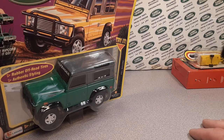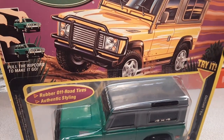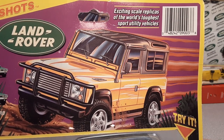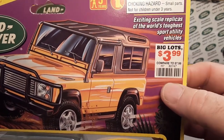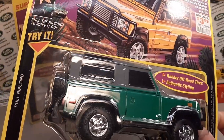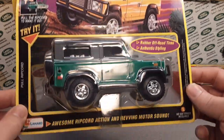Let's get onto why I'm doing this video. It's the Super Shots Land Rover — and this is just awesome! I can't get back far enough to see this bugger in its entirety. I think that's the backside because that's the UPC. 'Exciting scale replicas of the world's toughest sports utility vehicles.' Big Lots, $3.99 — I love that when that's on there. Rubber off-road tires — I did not know those were rubber. Here is a green one, which I do not have, and not in this type of packaging.